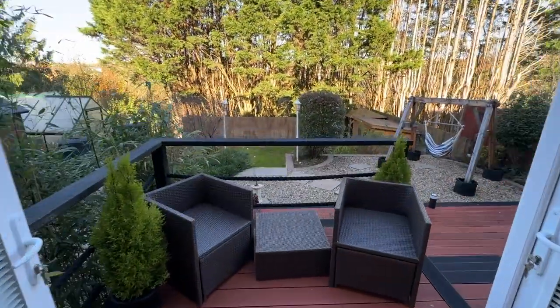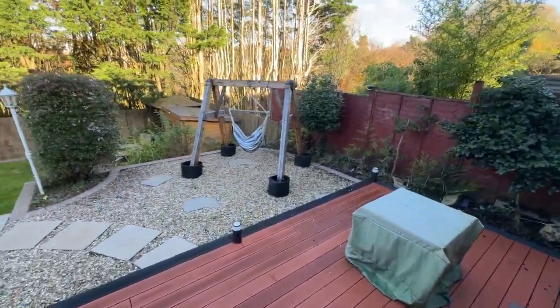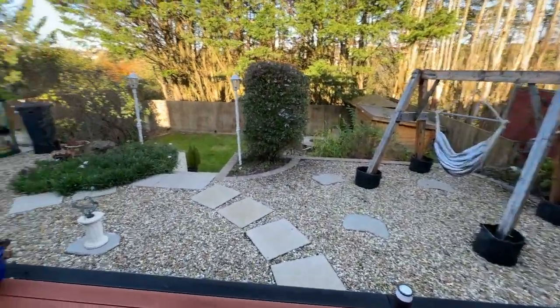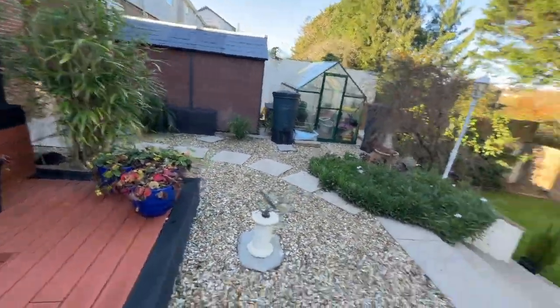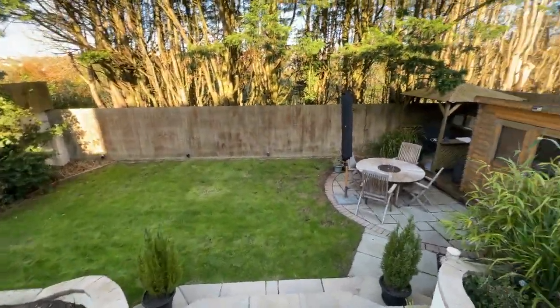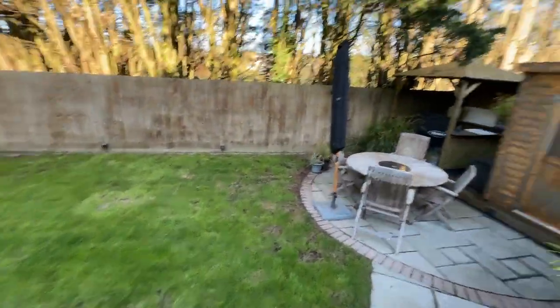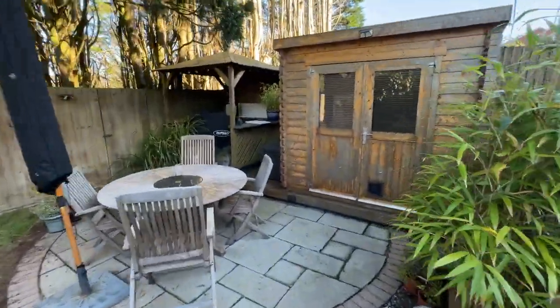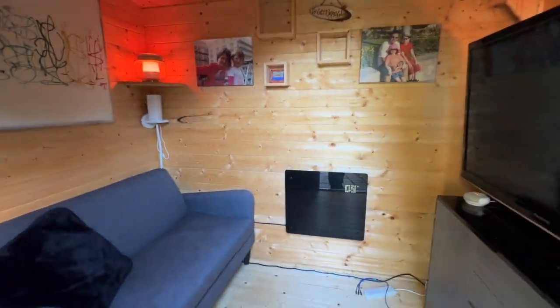There's a decking area which leads to a low maintenance garden. As you can see it backs onto the woods. We've got a nice graveled space, and there's a greenhouse and shed to remain. We go down the stairs to a nice level lawn. We've got a pergola in the corner and a nice little patio area. And then finally there's a useful summer house here which has a wall-mounted electric heater.